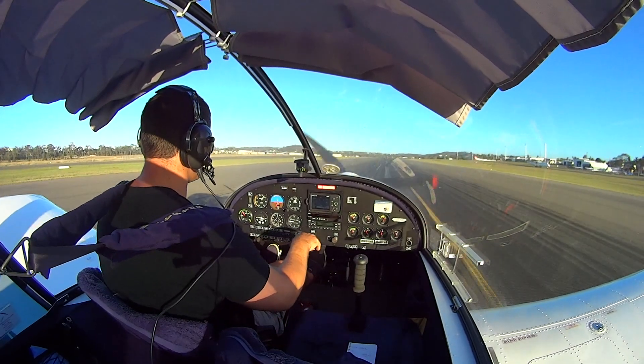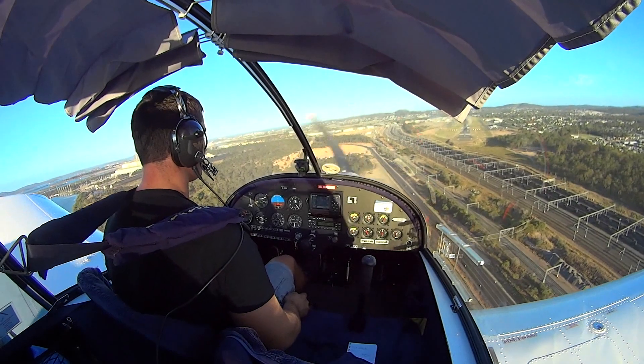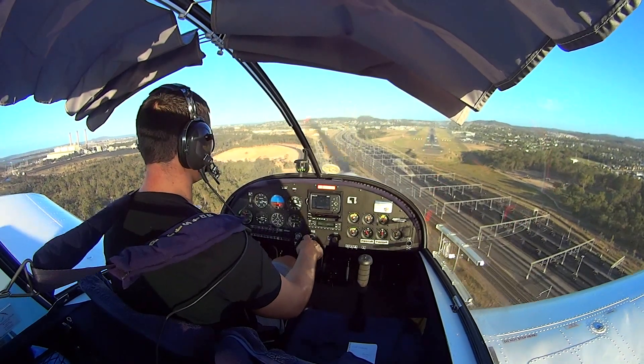Alright, flaps are set, trim is set. We're just going to watch and do a couple of touch and goes — we're going to be holding short of the runway for Sportstar 8995.